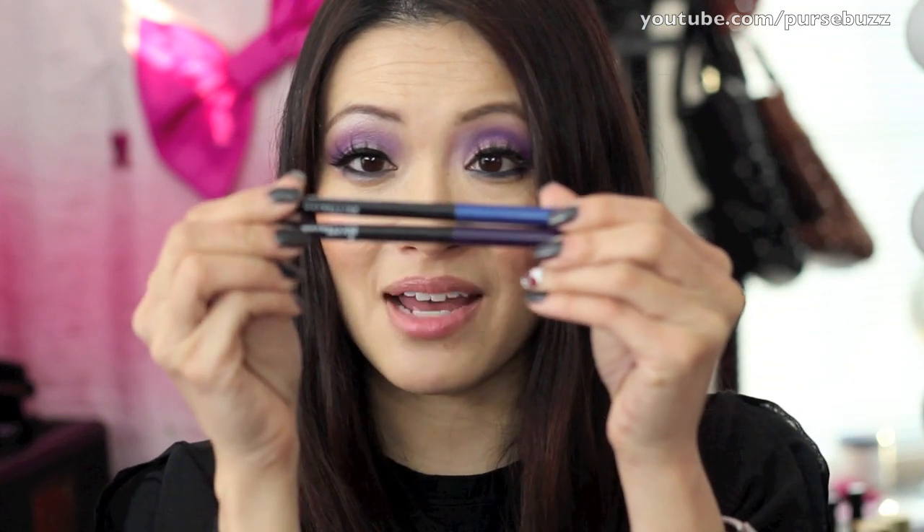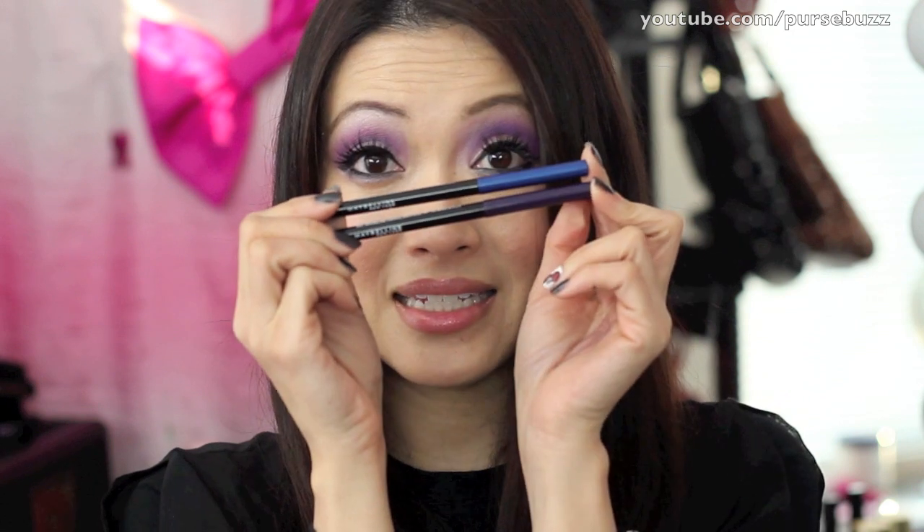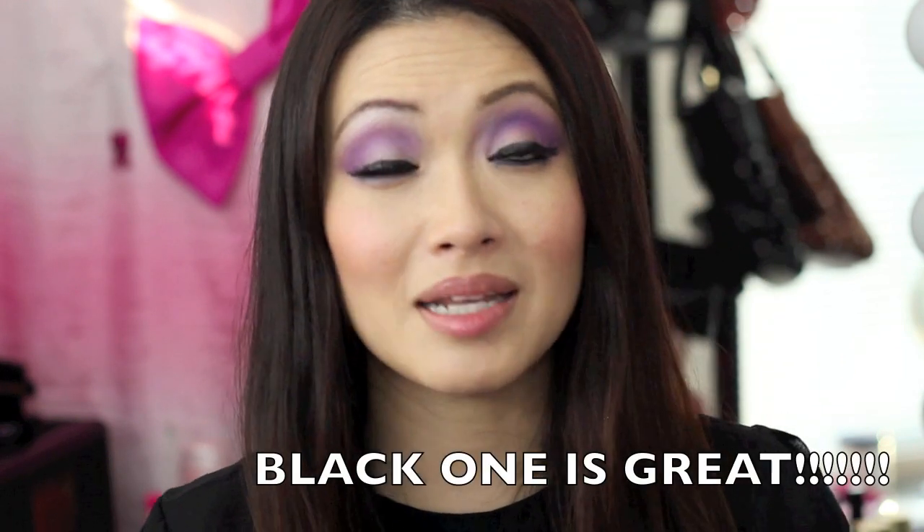Moving on to products I don't like: this is from Maybelline, the Master Drama in blue and purple — officially called Sapphire Strength and Vibrant Violet. On the picture it shows it's supposed to go on the waterline and it's gorgeous, but I couldn't get this on the waterline for the life of me. I barely got it on my lash line. They're a beautiful color and appear very pigmented, but it just wouldn't go on the waterline. I was so excited I actually tried it in the car when I first bought it — and I was very disappointed. Great as a regular eyeliner, just not on the waterline like advertised.